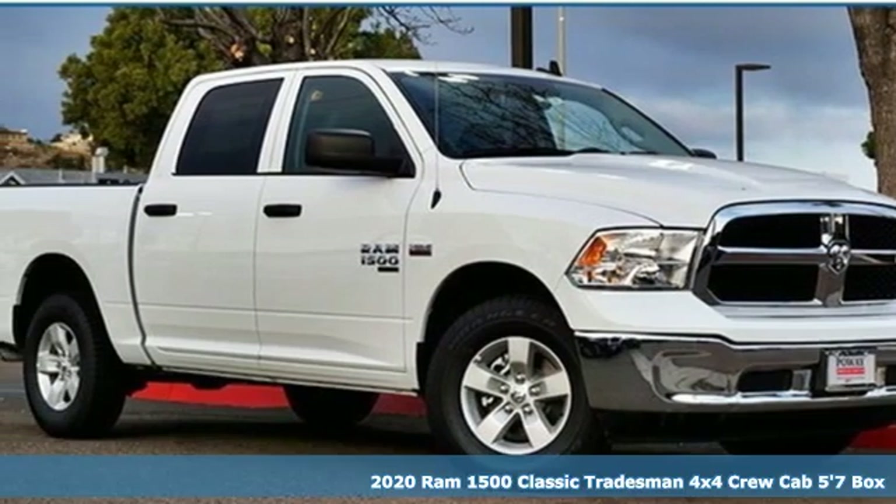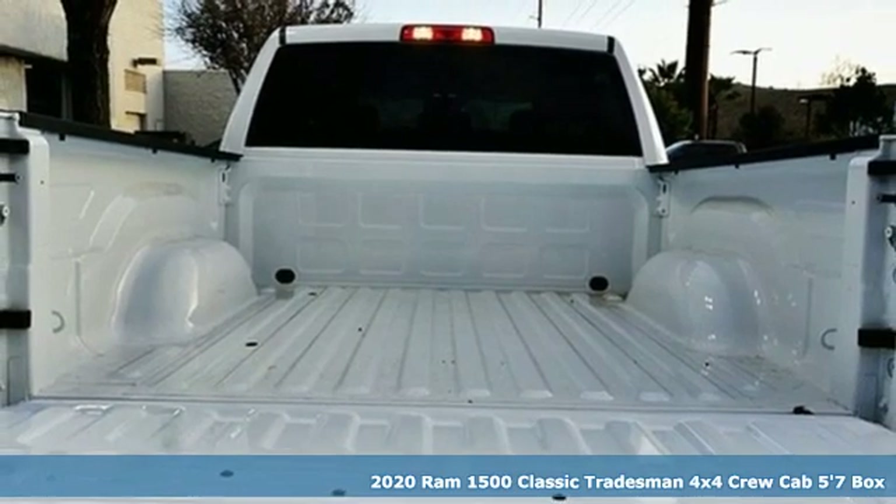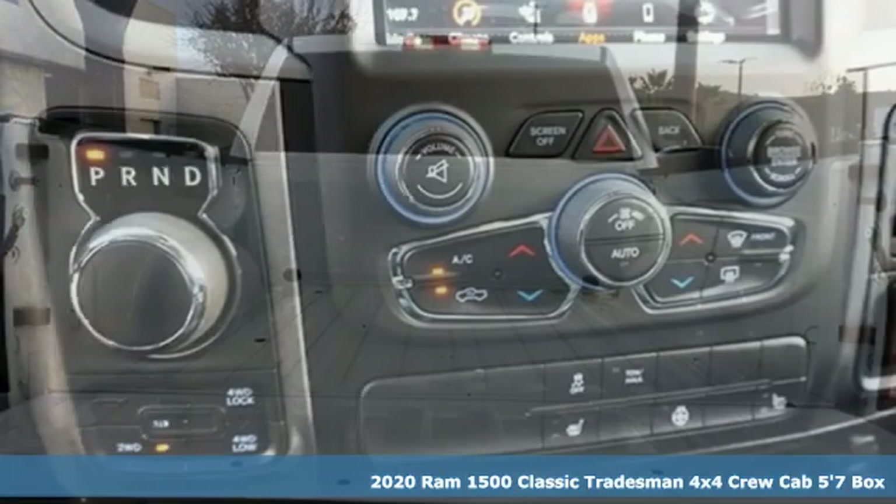It's a new 2020 RAM 1500 Classic. RAM gets the job done, and with features like these, every drive's a pleasure.